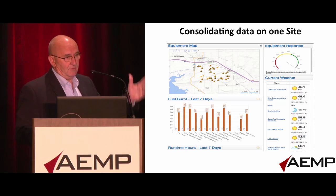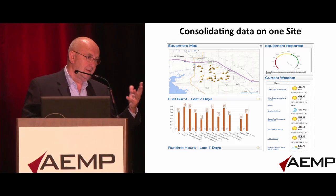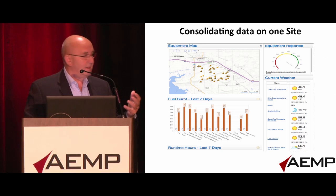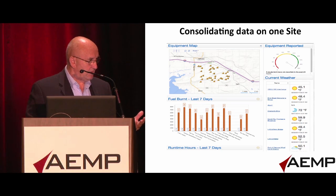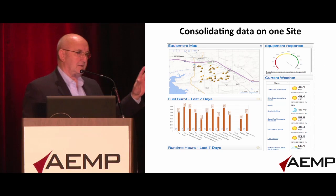This particular technology that we've created takes in the AEMP standards, pulls the data — can pull it as frequently as the OEMs will allow the data to be drawn down. It consolidates it with legacy machines that may have other third-party devices on there, so the data is consistent coming into one place. In addition to that, it's an open architecture.